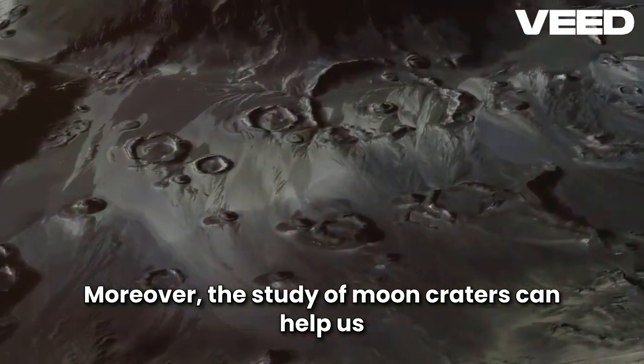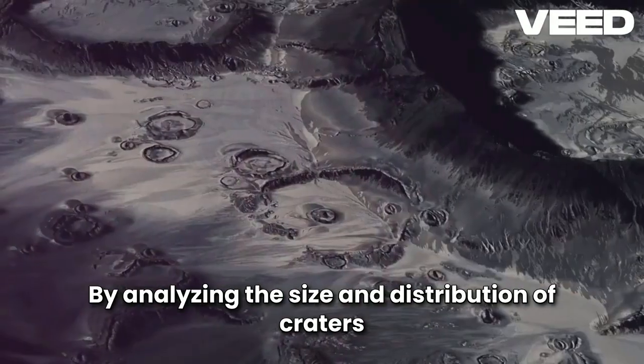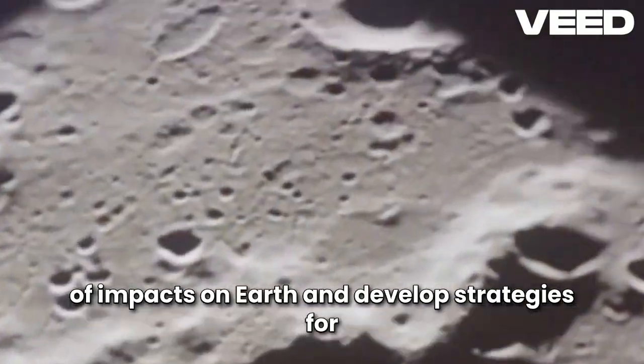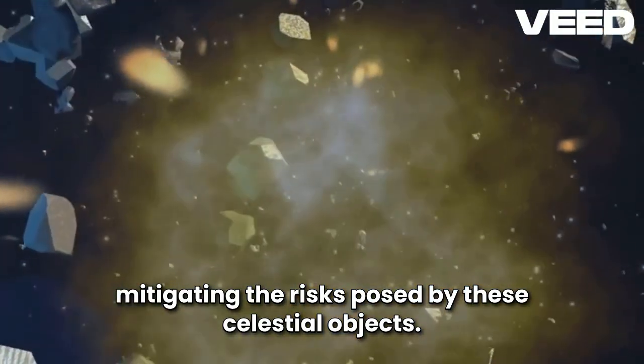Moreover, the study of Moon craters can help us understand the potential threat of asteroid impacts on Earth. By analyzing the size and distribution of craters on the Moon, scientists can estimate the frequency of impacts on Earth and develop strategies for mitigating the risks posed by these celestial objects.